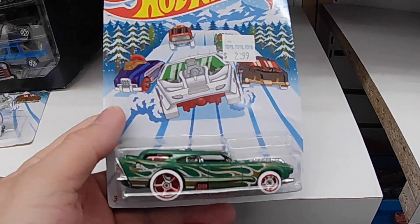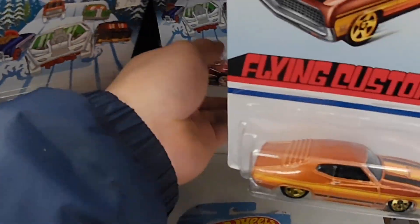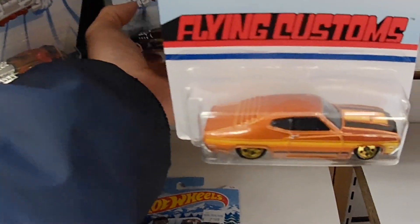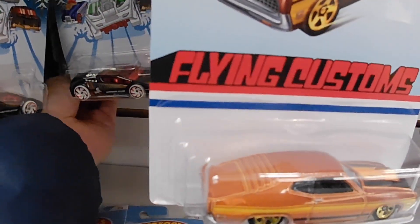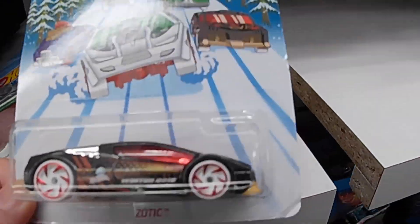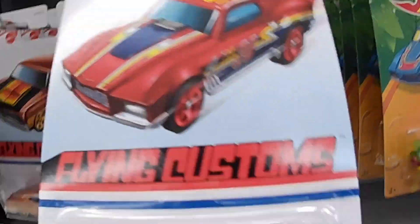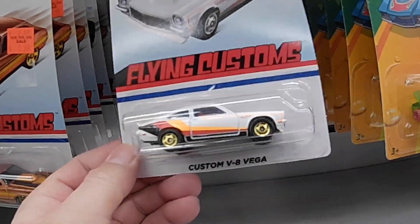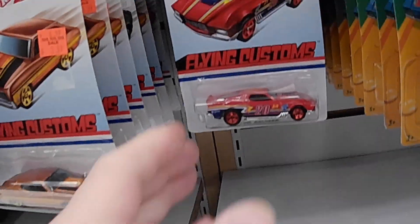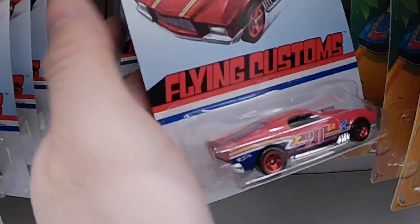I'm making a mess here — same one, same one, same one. Oh look at this one, nice — Jackhammer! Cool. And one different one here. So here's the Flying Customs — I don't have that one, I wasn't looking for this one, I have that one. Another one — that day I went to Indigo I was looking for this red one, I didn't have it.